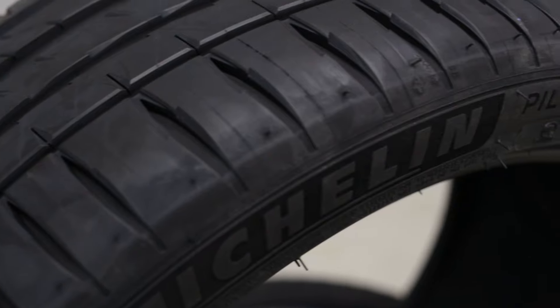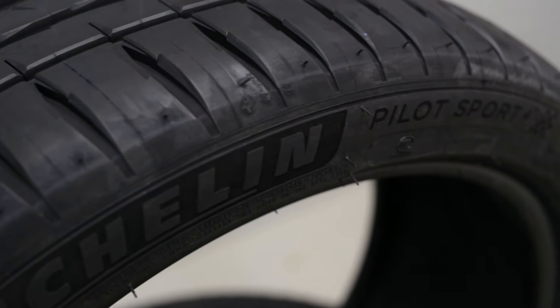What are the understeer characteristics of this car usually? Look, pretty neutral, I've found. Yeah, and certainly with these tyres on it's been pretty neutral. The old tyres — yeah, it was quite variable, I must say.